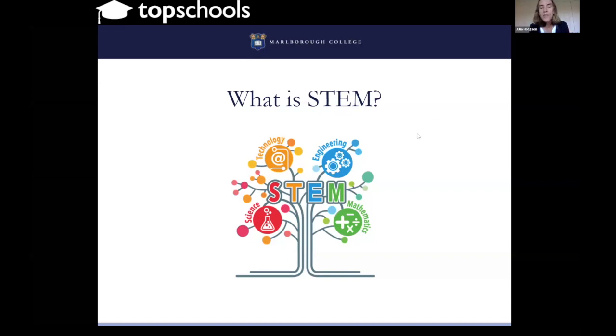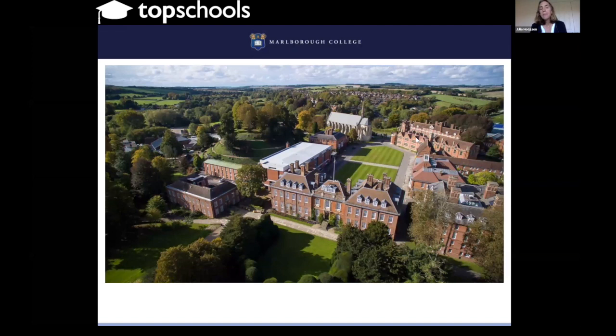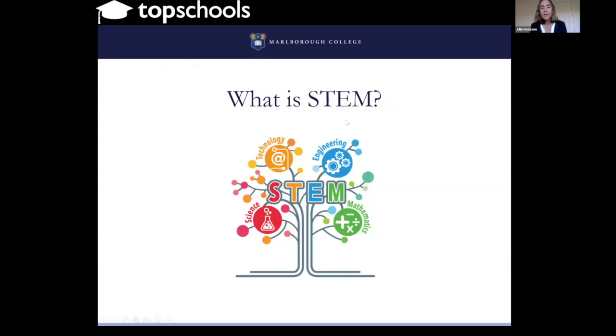Traditionally we've taught things in pigeonholes — science in one area, technology in another, engineering in another, maths in another. The idea of STEM teaching is that if you want to be a successful scientist in the 21st century, you cannot teach these things in isolation. They have to be taught together, there has to be overlap, and most importantly, STEM is underpinned by communication and collaboration. The top scientists will be able to work with each other, collaborate, listen, and draw skills from different disciplines.